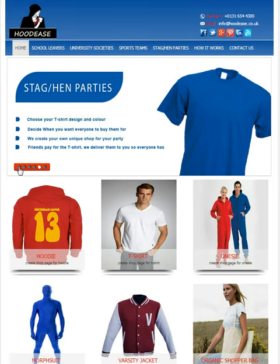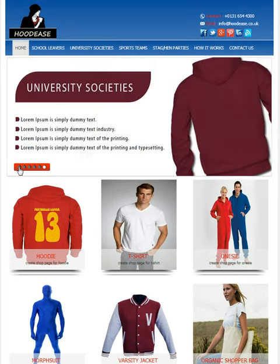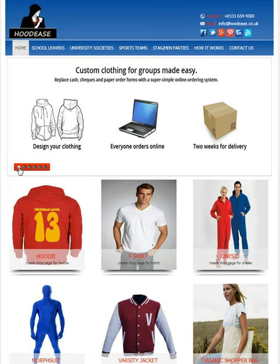Hoodies is perfect for school leavers organising their final year hoodies, university societies looking to offer their members their own hoodie, sports teams looking for a memorable tour t-shirt, or Stag and Hen parties looking for customised clothing.